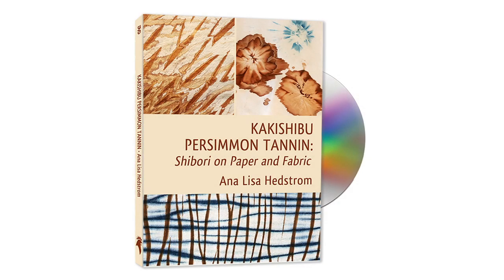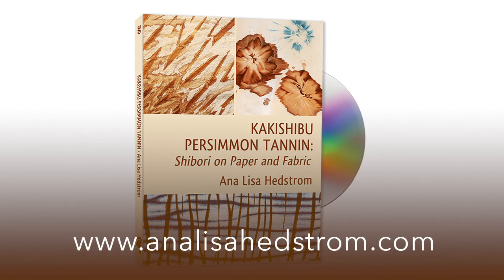Kakishibu persimmon tannin, shibori on paper and fabric. Available on DVD from Annalisa Hedstrom.